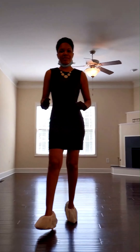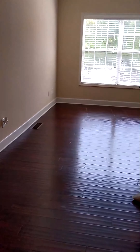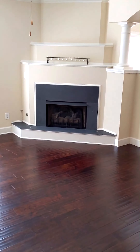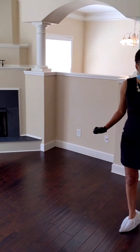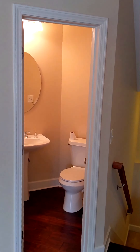Welcome to the second level of this home. Look at this wonderful space — beautiful lighting, look at the glimmering floors, absolutely gorgeous. And right over here you will see the half bathroom.